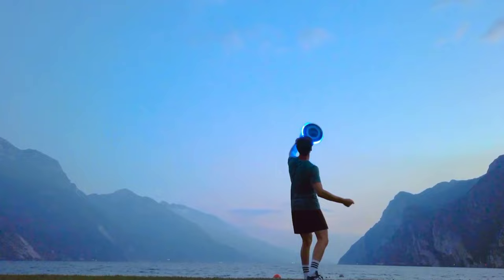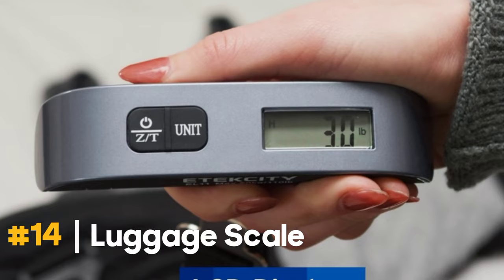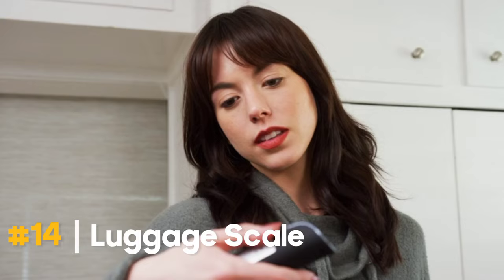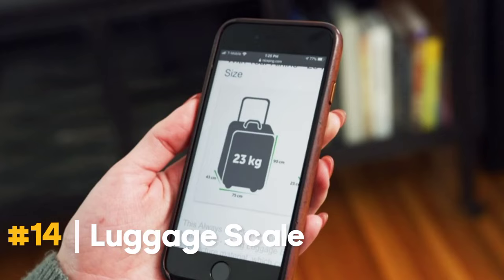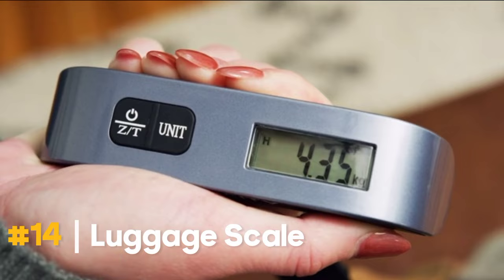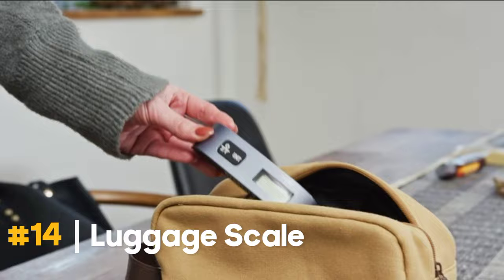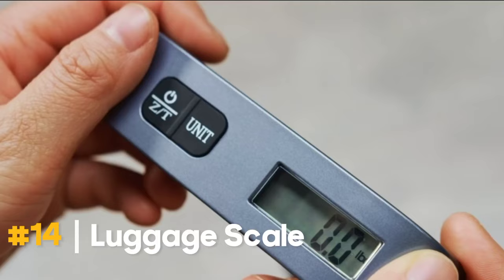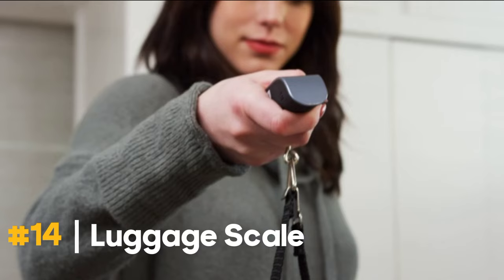Travel smart with the Atexity Luggage Scale. This portable handheld scale measures temperature and is perfect for your travel essentials at just $11.98. It has a high-precision sensor and handle surface with rubber texture, 110 lb / 50 kg capacity, and 0.1 lb / 50 g graduation. Before you stand in line, hook your suitcase for a fast weight check. Weigh the baggage yourself before leaving and put the scale in your pocket. It prevents carrying excess luggage.